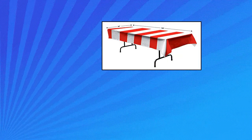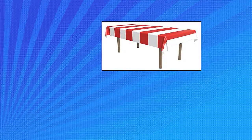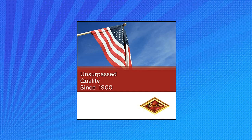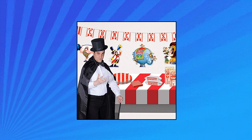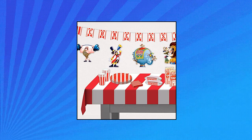Bystel red and white stripes table cover party accessory. Includes one disposable red and white striped table cover. Measures 54 inches long by 108 inches wide. Made of thin plastic and printed with a red and white stripe design. Rectangular, fits standard size tables. Put on a table to decorate for a circus-themed birthday party. Since 1900, the Bystel company's mission has remained the same: to help people around the world celebrate life's events by creating fun, high-quality products using the finest materials.